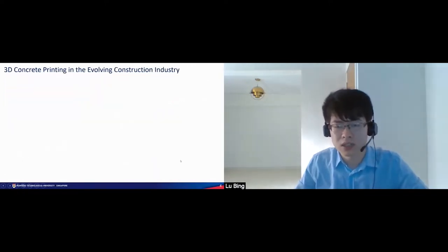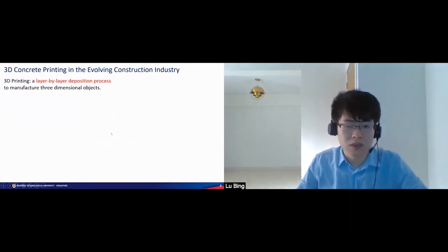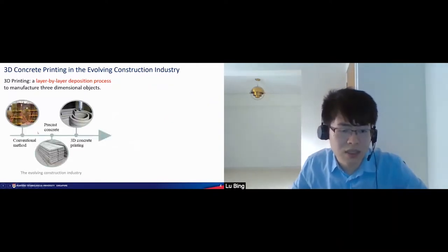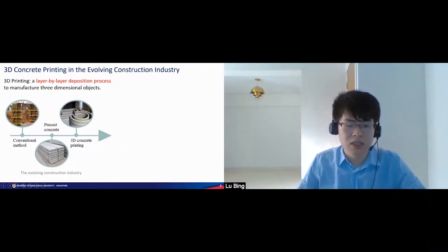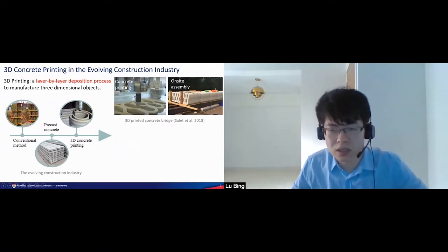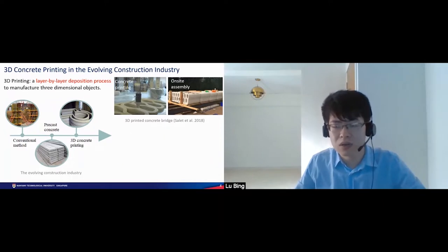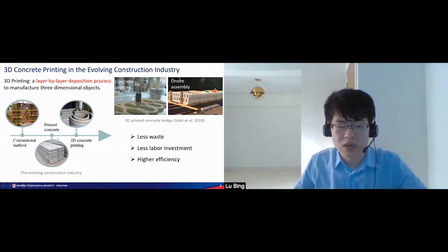Regarding construction productivity, we bring 3D concrete printing into the building and construction field. Previously we used the conventional casting method, and after that, we used precast concrete technology. Now we use 3D concrete printing, where structures can be printed in the factory and then assembled on site. Compared with conventional casting and precast concrete, 3D concrete printing provides benefits of less waste, less labor investment, and higher efficiency. Therefore, it is regarded as a key technology in future smart city development.